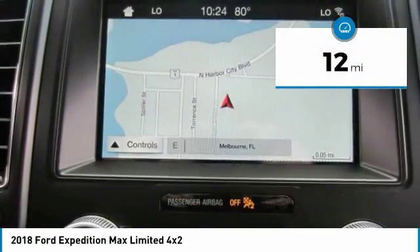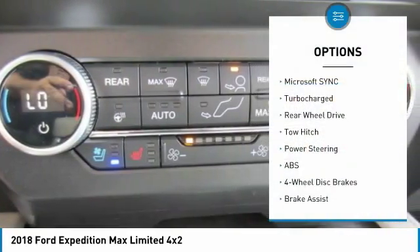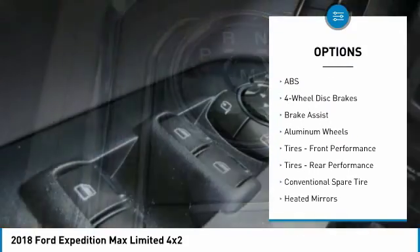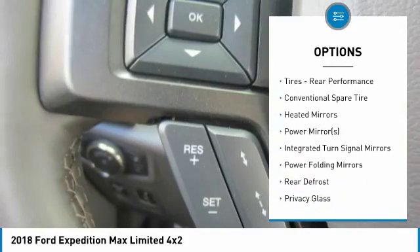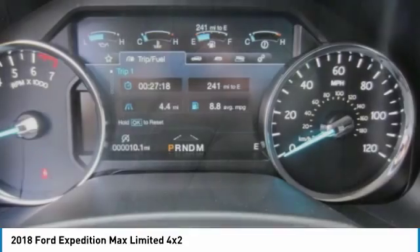This vehicle has less than 100 miles. Here are some of this vehicle's great options: power lift gate, tow hitch, anti-lock braking system, steering wheel audio controls, Bluetooth, leather wrapped steering wheel, adjustable steering wheel, power steering, aluminum wheels, four-wheel disc brakes.